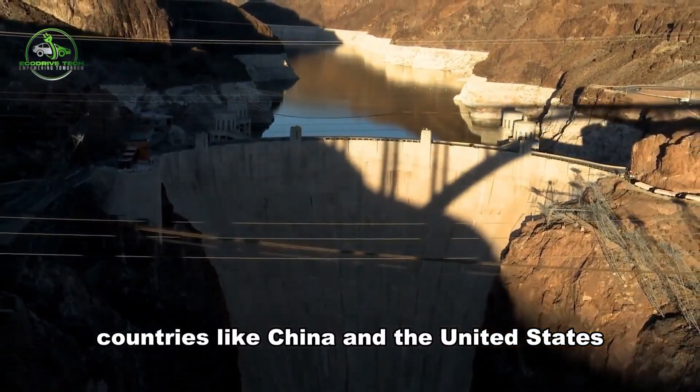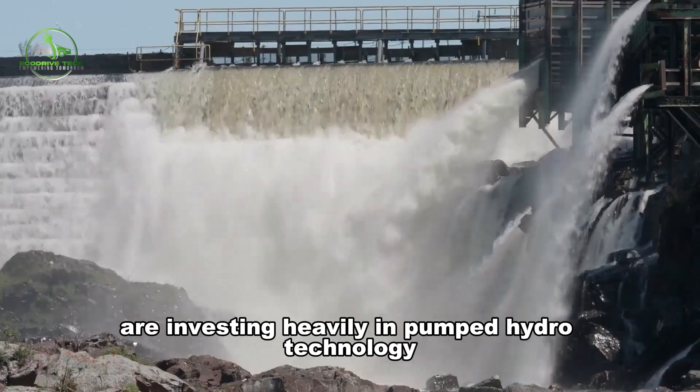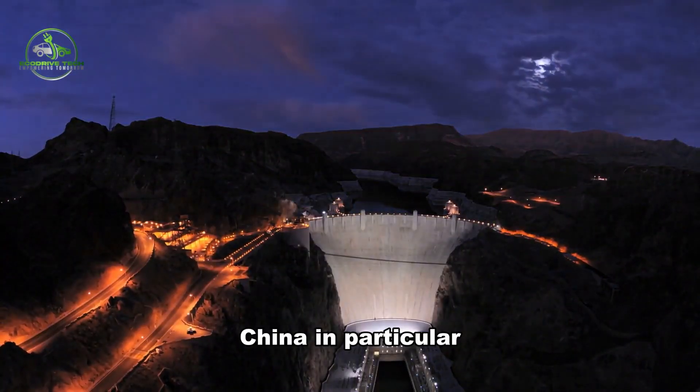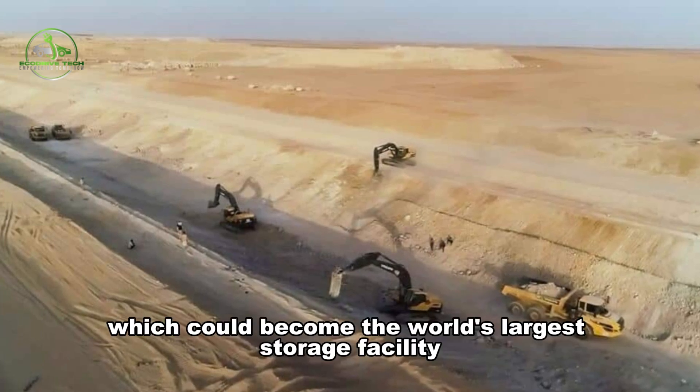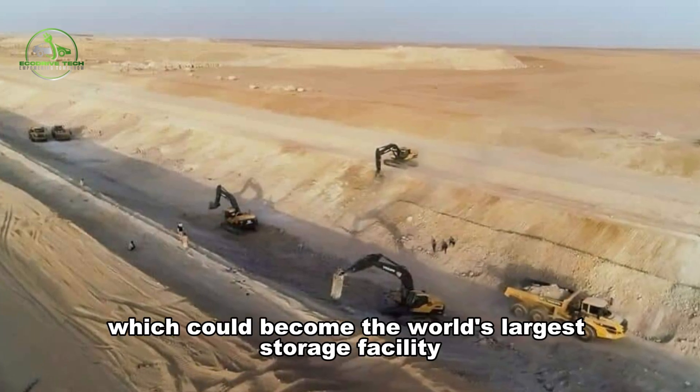Countries like China and the United States are investing heavily in pumped hydro technology. China, in particular, is leading the way with the Tanger Desert Mega FEES project, which could become the world's largest storage facility once completed.